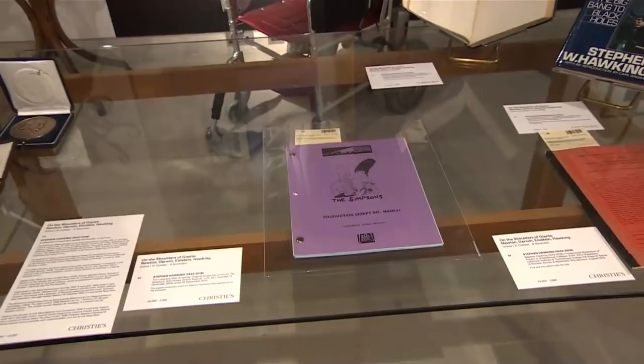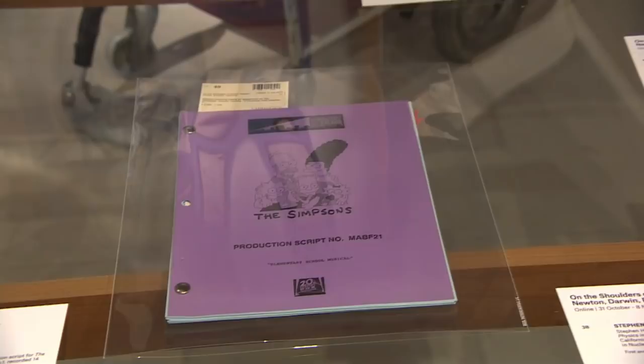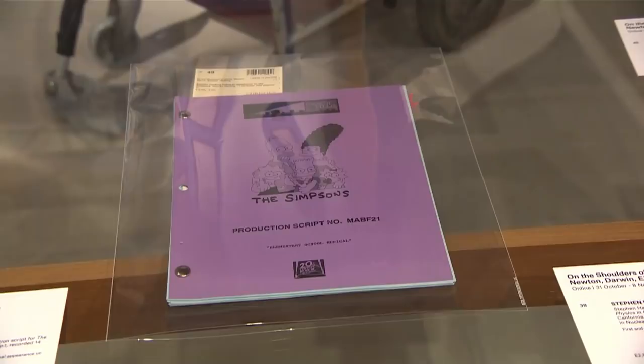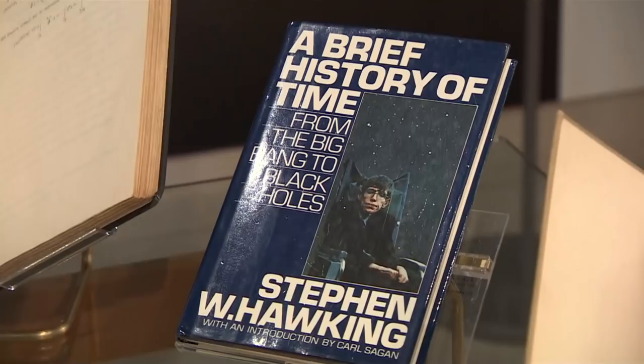There are quirkier items that are up for sale as well. You can see there a script for The Simpsons — Professor Hawking, of course, appeared in several episodes of The Simpsons, that being just one example. And, of course, you may recognize that book — A Brief History of Time, Stephen Hawking's big book. The difference with that one is that it's actually signed with a thumbprint by the professor.